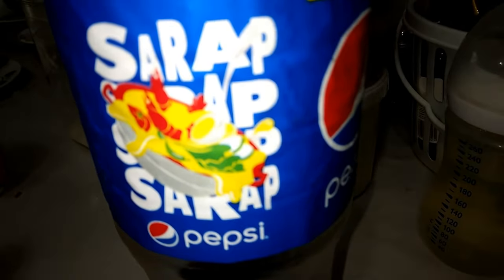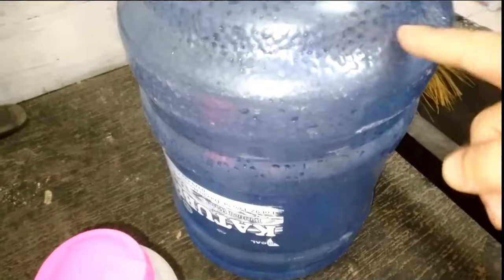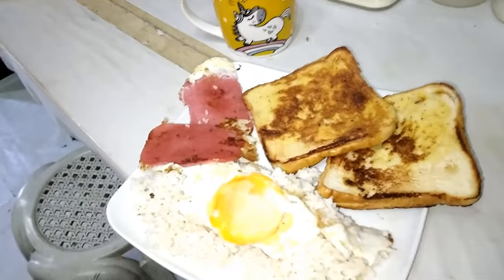The Pepsi costs 30 pesos, so in euros that's about 70 cents. When you need water, 10 liters cost 30 pesos — about 50 cents in euros. So with 2 euros 50 cents you can have food, water, and Pepsi.